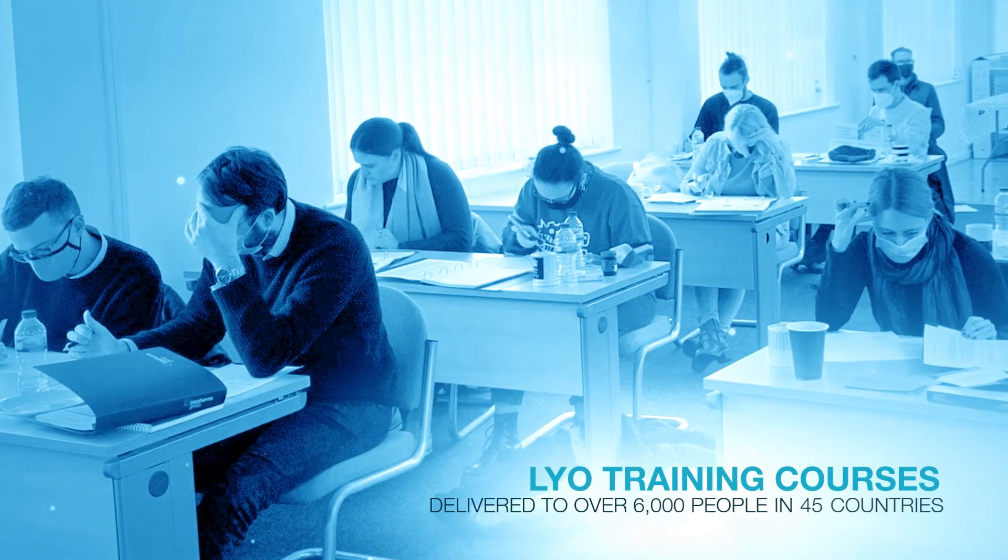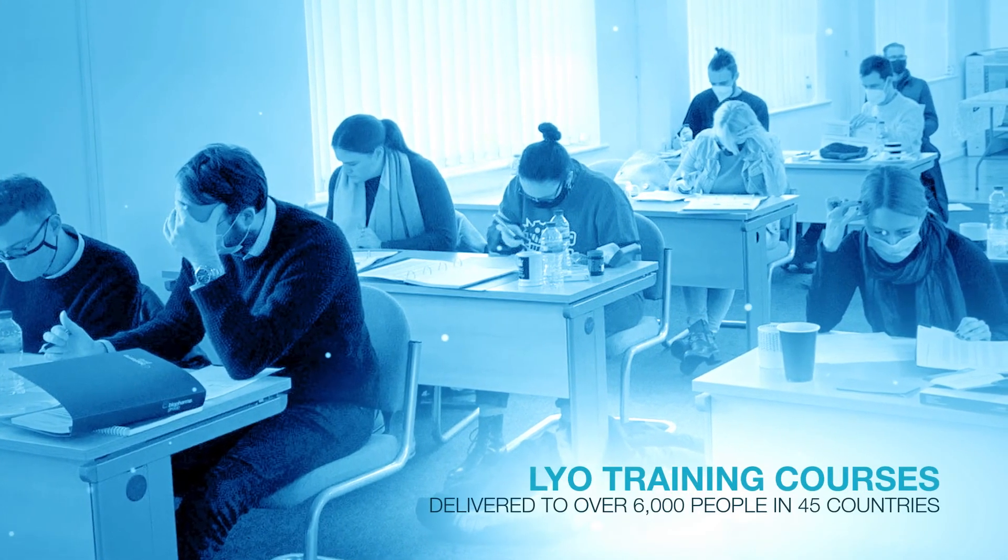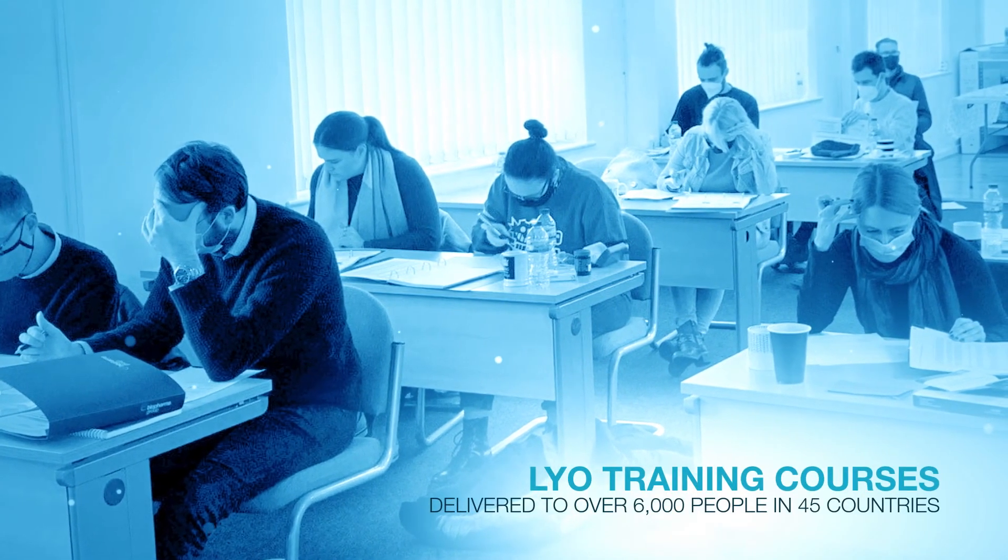We have an extensive range of LIO training courses available, but are updated regularly to offer the most up-to-date techniques and best practices. To date, Biopharma Group's experts have trained over 6,000 people in more than 45 different countries.